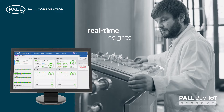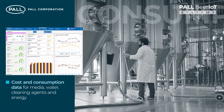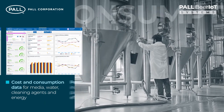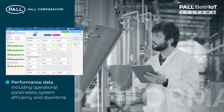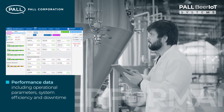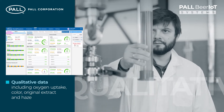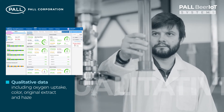It provides real-time insights into cost and consumption data for media, water, cleaning agents and energy; performance data including operational parameters, system efficiency and downtime; and qualitative data including oxygen uptake, colour, original extract and haze.